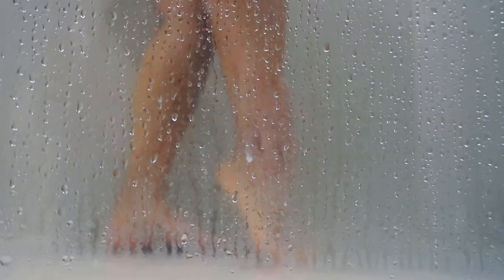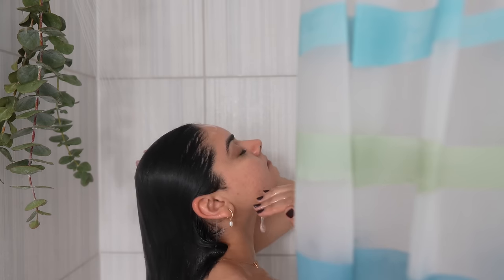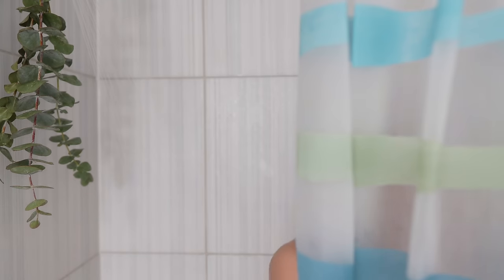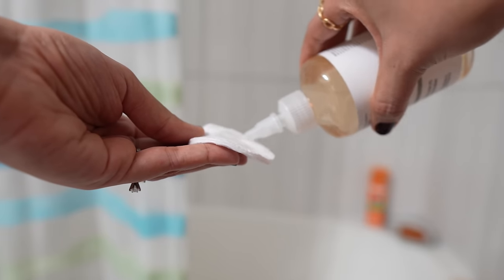I don't really have any preference when it comes to body washes, so you can use anything you want. I started using an exfoliating cloth instead of a loofah to wash my entire body because I've heard loofahs store a lot of bacteria. After every shower, I make sure to tone my entire body with glycolic acid. This no doubt minimizes the appearance of my pores and leaves my skin incredibly soft.